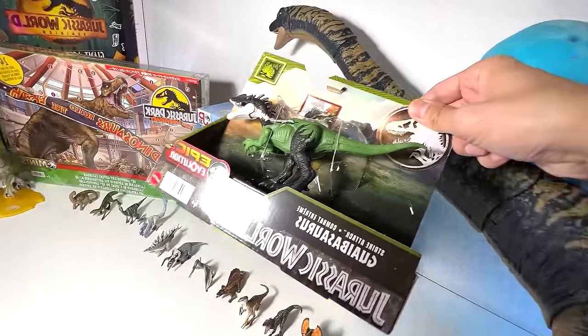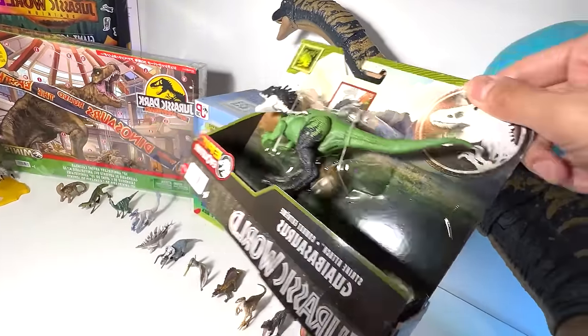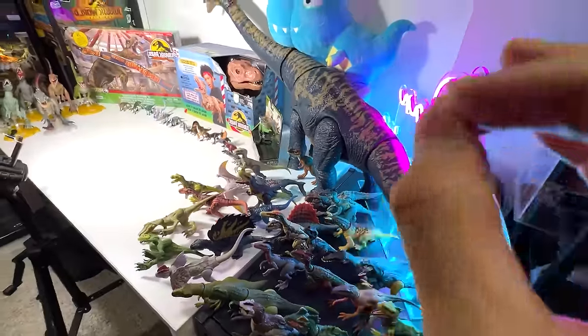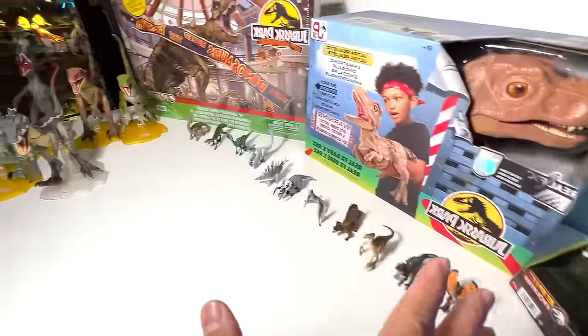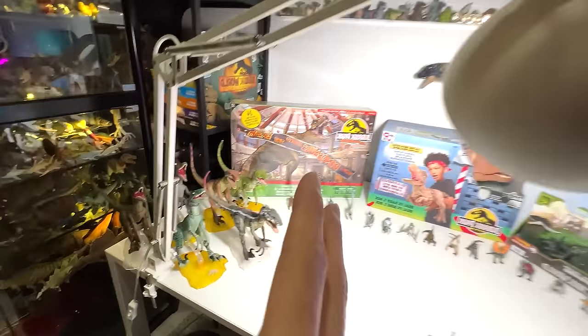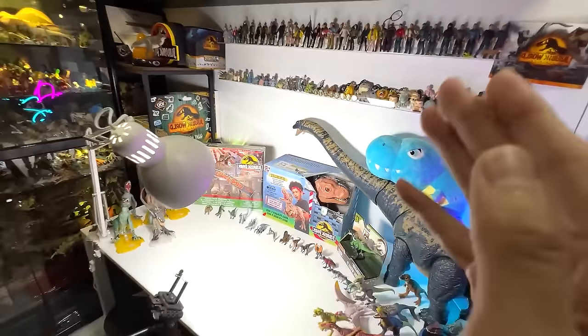We have a brand new Epic Evolution figure known as the Grybosaurus. We'll take a look at all the different species of the medium-sized dinosaurs. Plenty of new minions. We'll do a revisit of the Amber Collection as well. Are you guys ready? Let's get started.